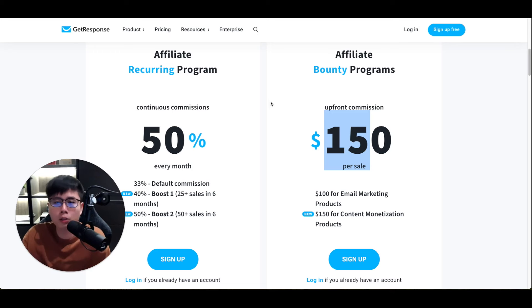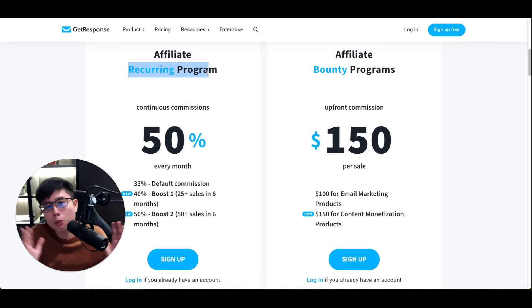If you prefer a bulk payment upfront rather than waiting every month, you can also choose their bounty program to earn $150 as a one-time payment, but then you won't earn monthly recurring revenue anymore. Both options work — it just depends on personal preference. Personally, I prefer the recurring program because some accounts I've referred have been using it for years.